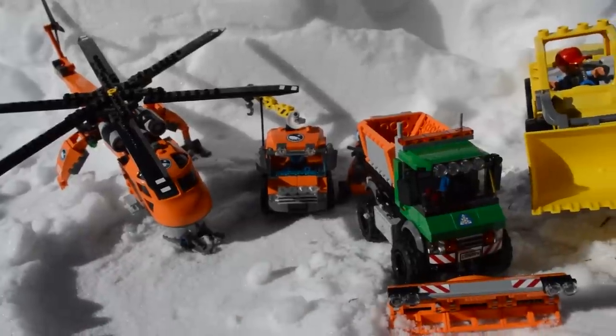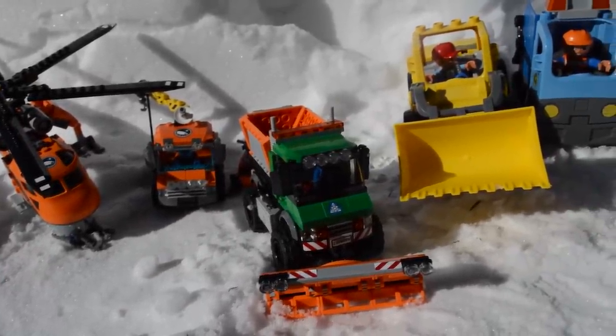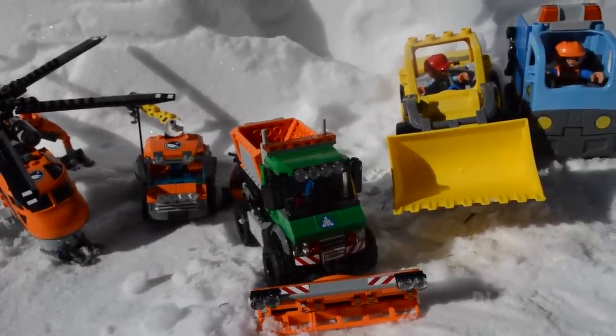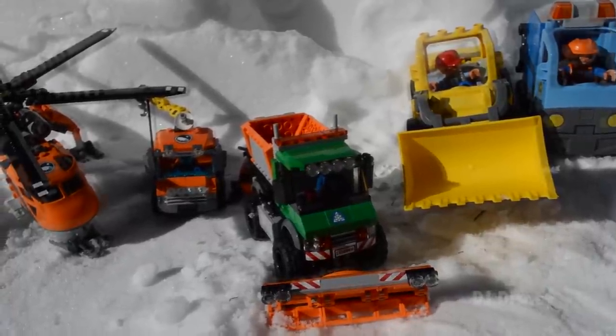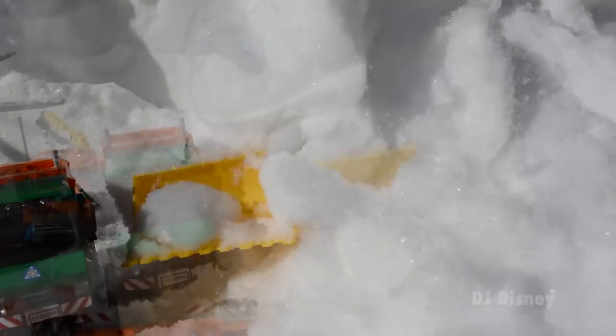The snowplow truck is new. It's his first day on the job. He's really excited and ready to get to work. The crew just received a radio message — there's an avalanche warning. They had better be careful.